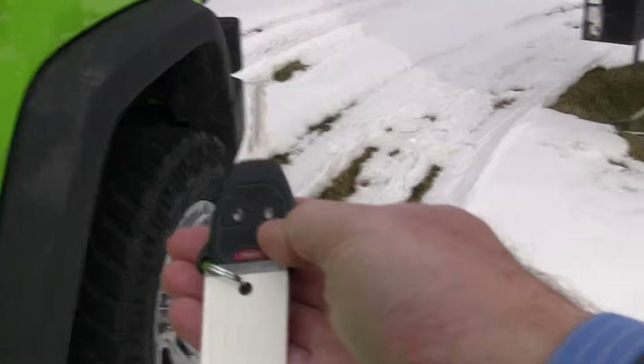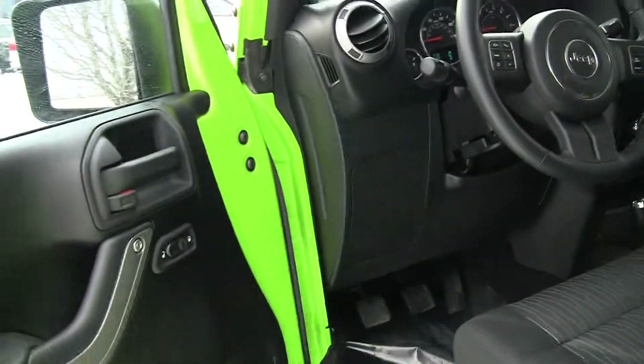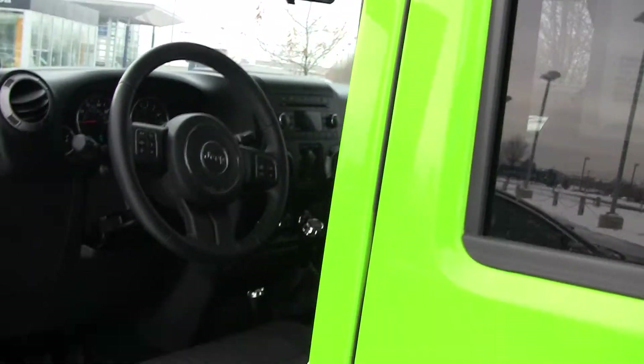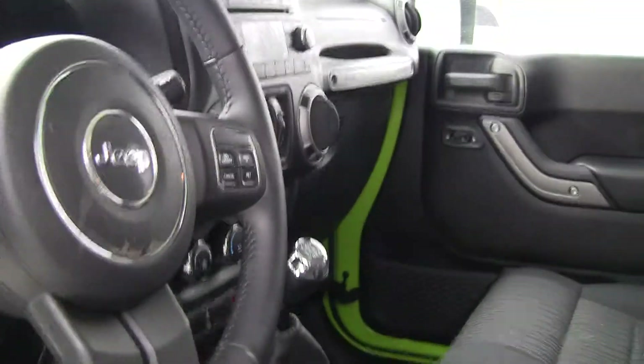We've also got the package with the keyless entry. Not all of them have that package, so if you're looking at some of these Jeeps you need to make sure that you've got the keyless entry package on the Jeep, otherwise I think you might regret it later.